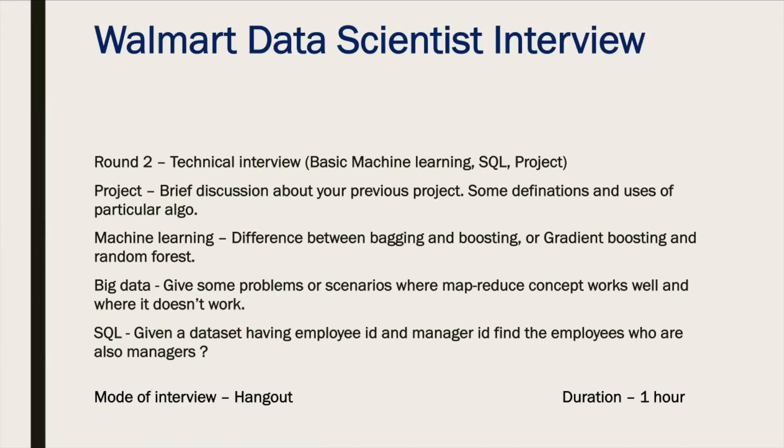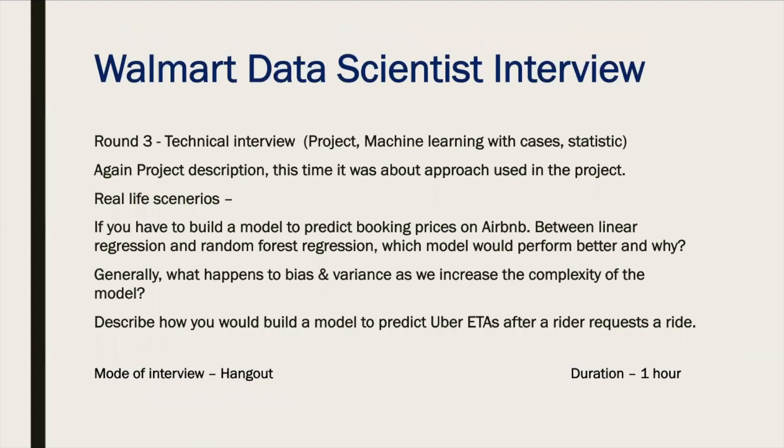The mode of interview was Google Hangout, and the technical interview round lasted around one hour. The difficulty of the questions fell in the easy to medium category.